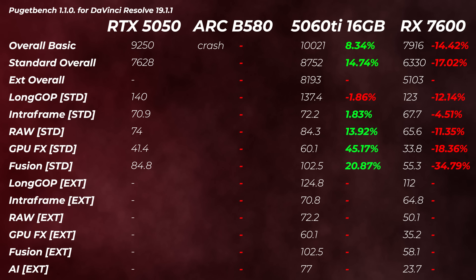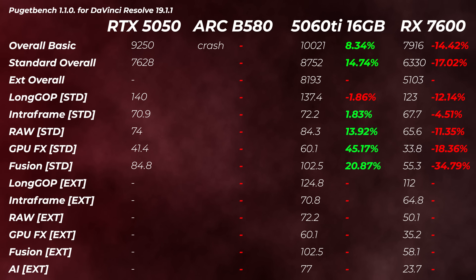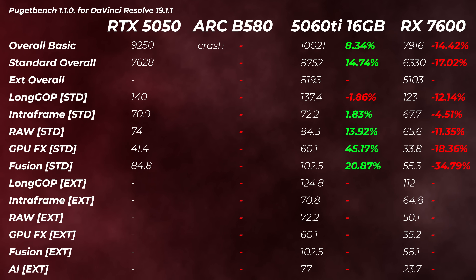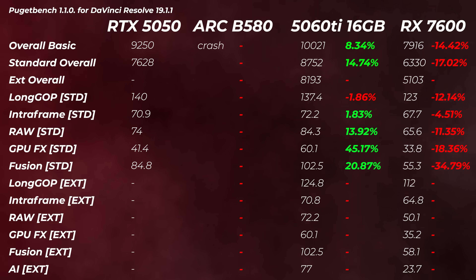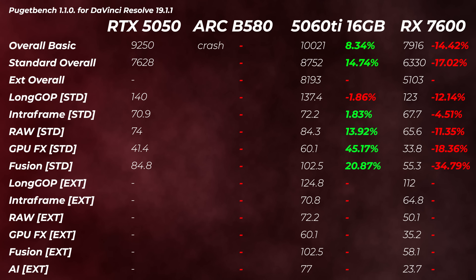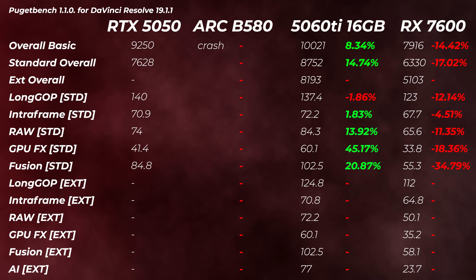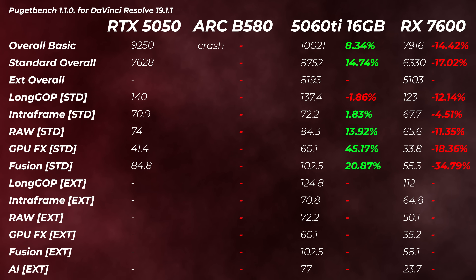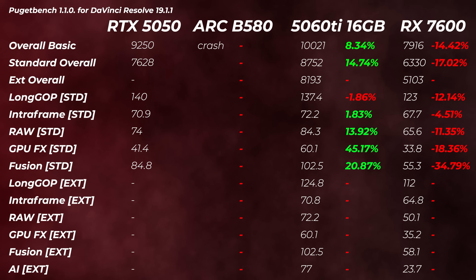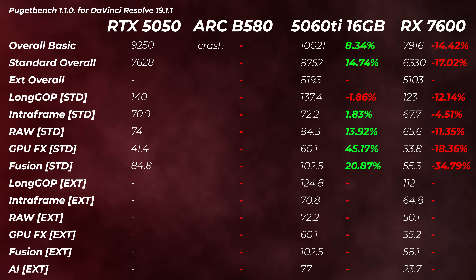Moving on to DaVinci Resolve — the B580 just doesn't like running DaVinci Resolve. Even though there's 12 gigs of VRAM, which could be a big benefit since DaVinci loves VRAM, for benchmarking it just doesn't work well. When I open the software without the benchmark it's fine, but as soon as I run the benchmark it just crashes. The 5050 doesn't complete the extended scores, but in the standard scores, the 5060 Ti is about 14.7% faster — quite a bit. Think about the pricing, which we'll talk about in a minute. The 7600 is 17% slower in the standard overall scores — a nice win for the 5050.